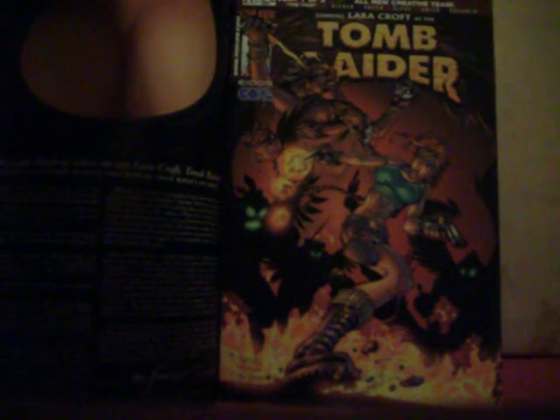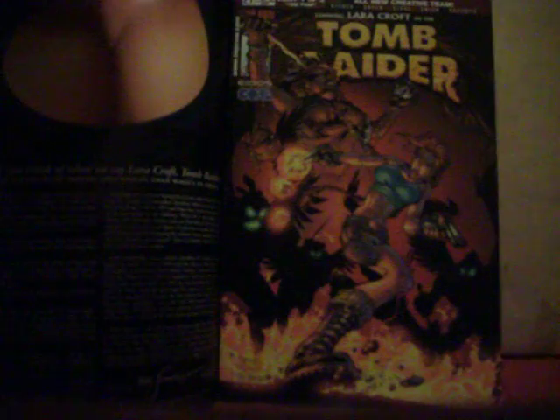Got a DC Who's Who Update 1988, volume one. Also got an issue of Tomb Raider — this black cover — it's actually Tomb Raider number 21.